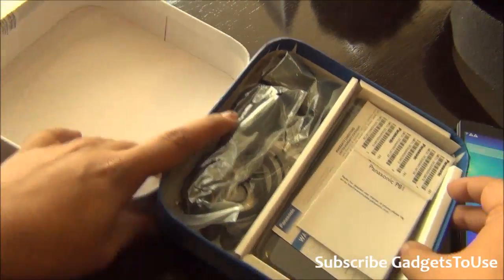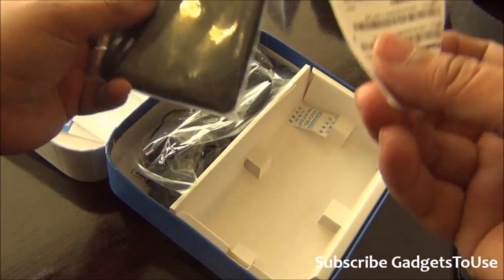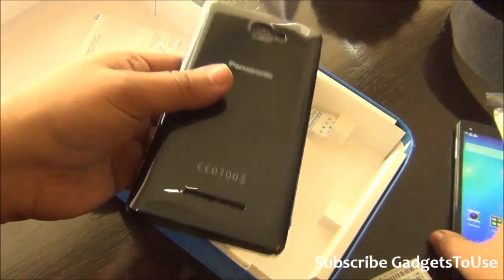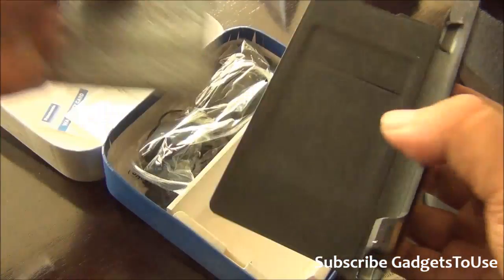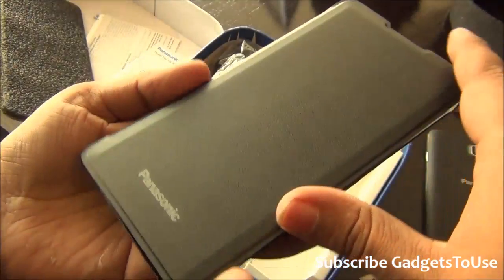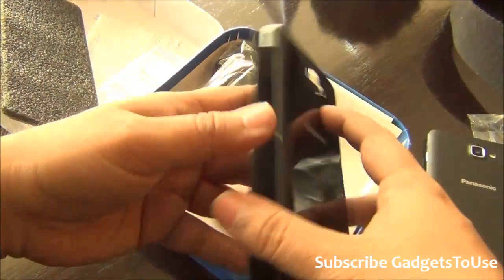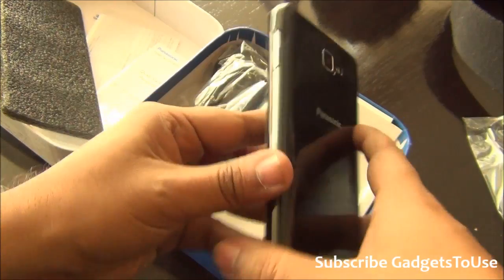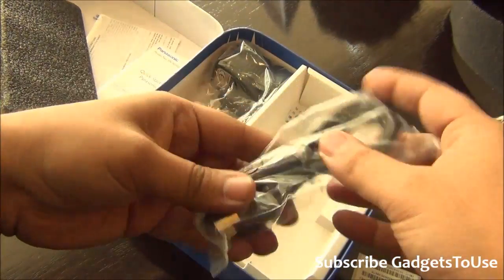Inside the package you get a flip cover along with IMEI stickers. The flip cover has a glossy finish at the back side, however the default back cover on this device is a leather-like finish. The flip cover front looks very good with a premium leather-like finish. It can protect your screen, and to fit the flip cover you don't need to remove the back cover — just place the device inside. It is a normal flip cover, not a magnetic one.